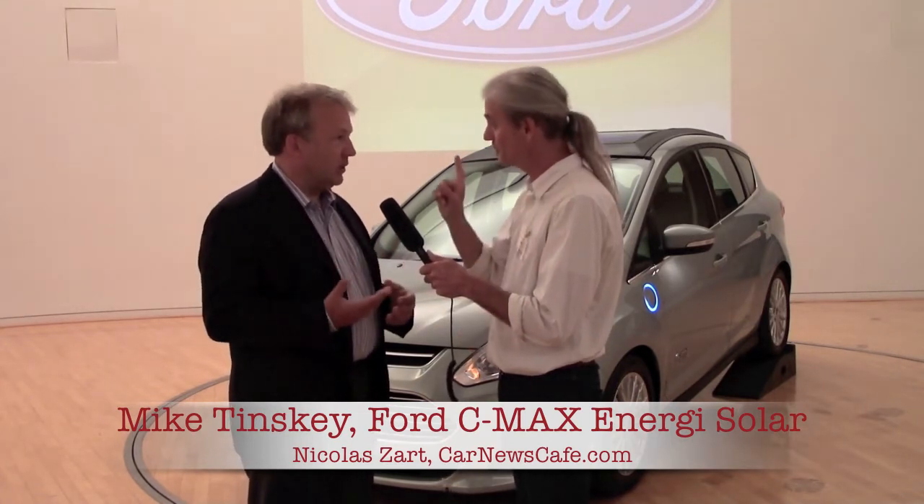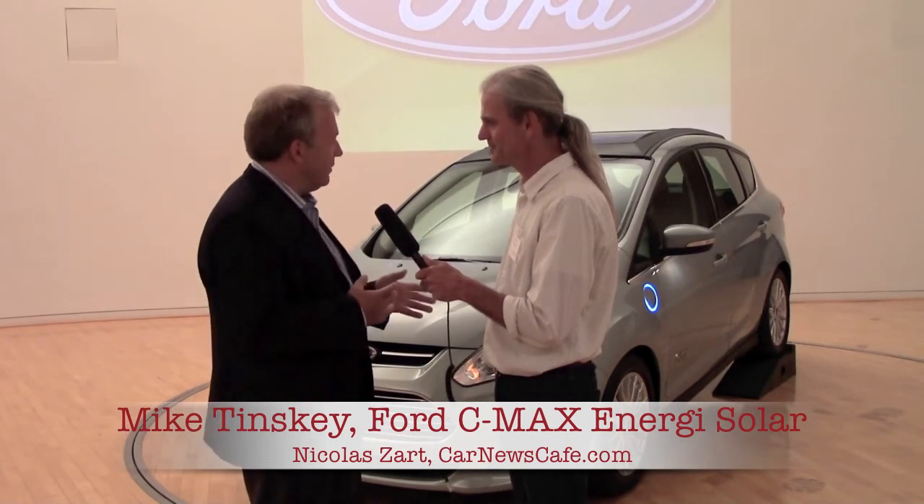Behind me is the C-MAX Solar Energi concept. It's basically a C-MAX Energi, which is a plug-in hybrid — we test drove it by the way, we loved it. It gets 21 miles of all-electric range and then up to 620 miles on gasoline.